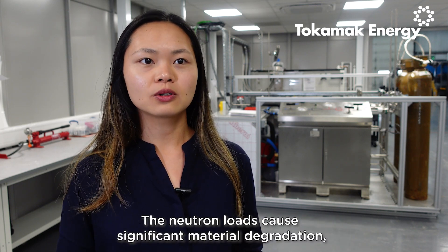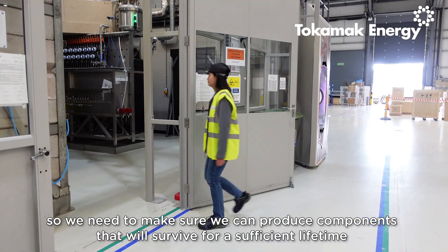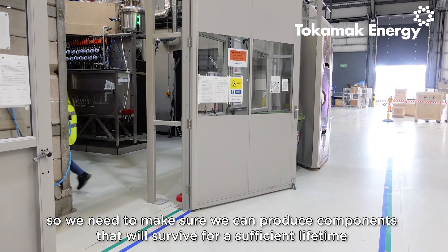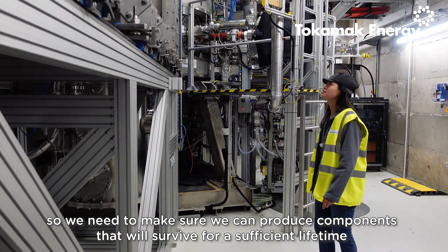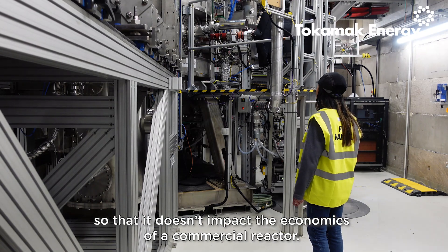The neutron loads cause significant material degradation, so we need to make sure we can produce components that will survive for a sufficient lifetime so that it doesn't impact the economics of a commercial reactor.